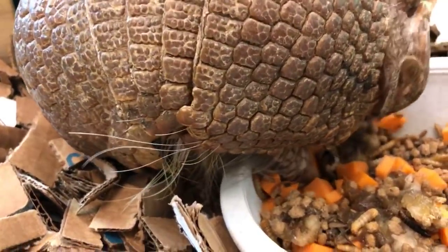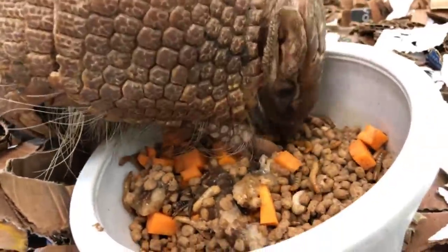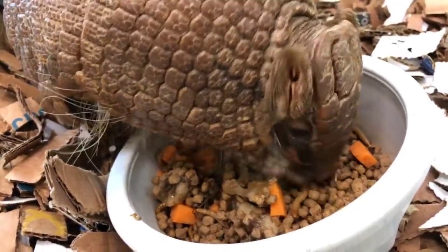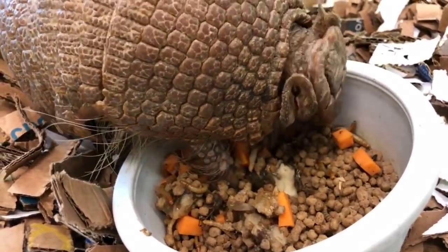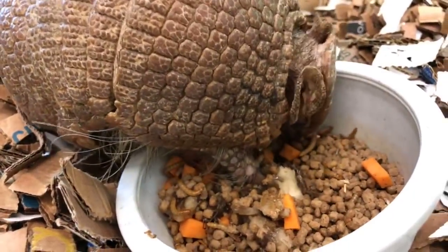Their eyesight is not too good. Our camera is getting a great view of Lil's ears right now — you can see she has big giant ears, her nose is very long and pointy, and her eyes are teeny tiny. Most of the way that our armadillos find their way around the world is by sound and smell.